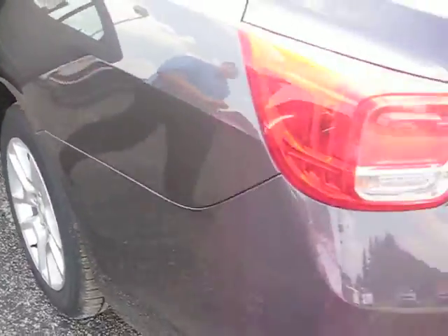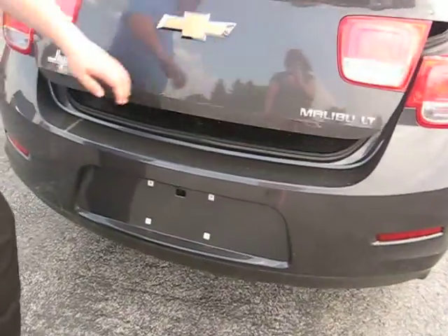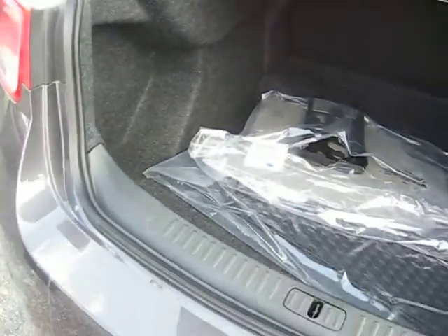Taking you to the trunk — easy access, just a push button. There's the inside of the trunk. It also comes with a 5-year, 100,000-mile warranty.